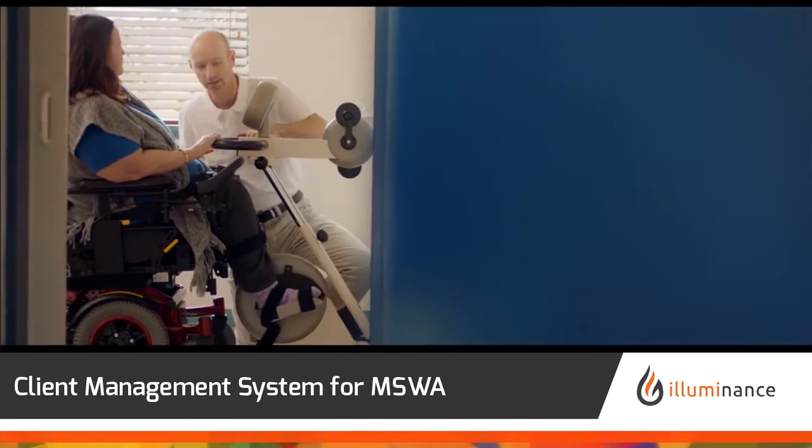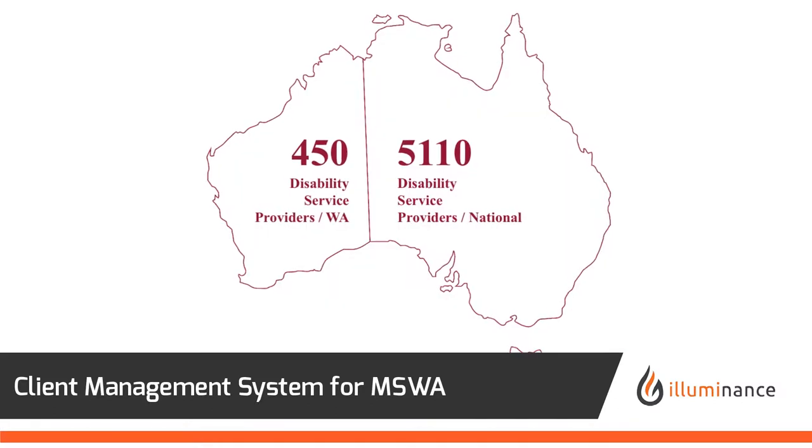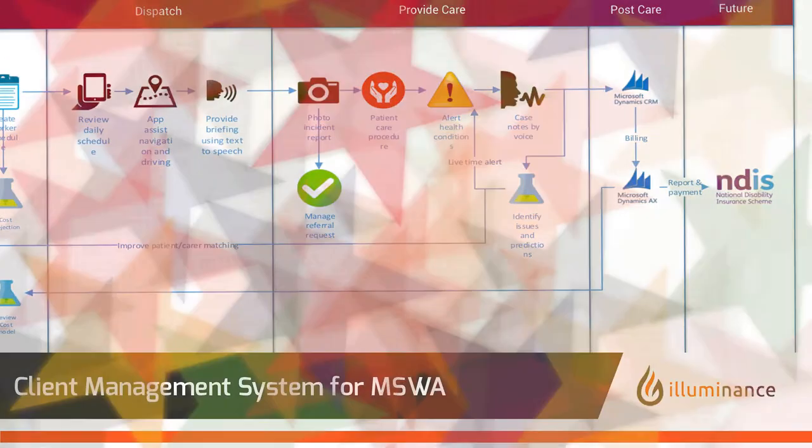This system has enormous potential for deployment throughout Australia, enabling the effective introduction of the National Disability Insurance Scheme.